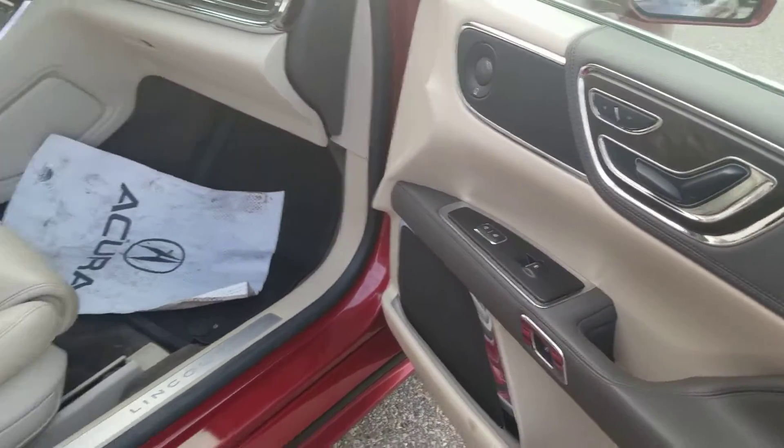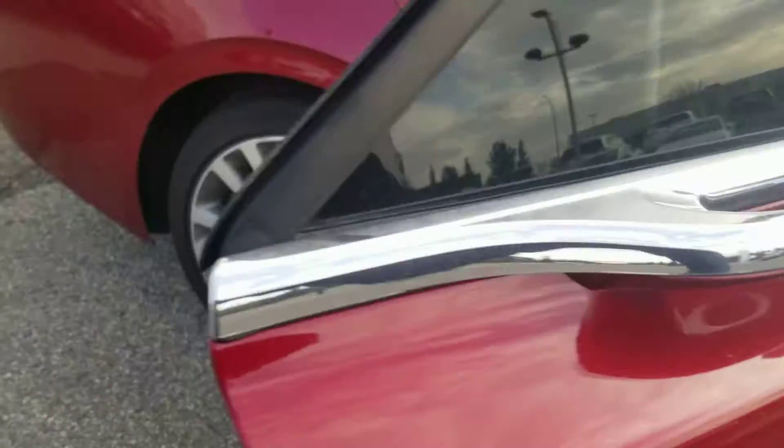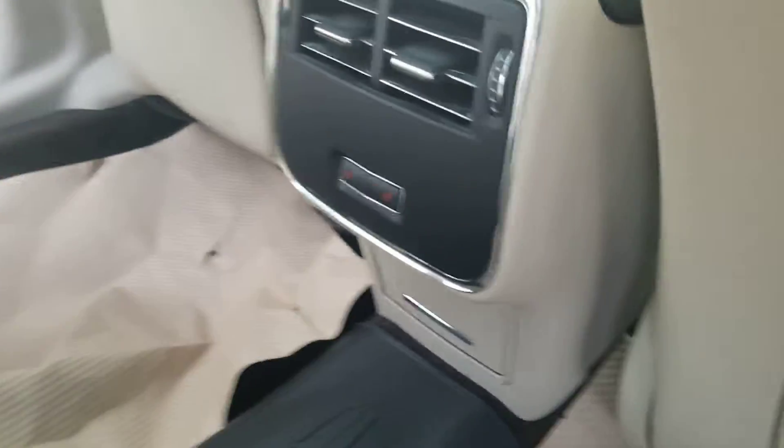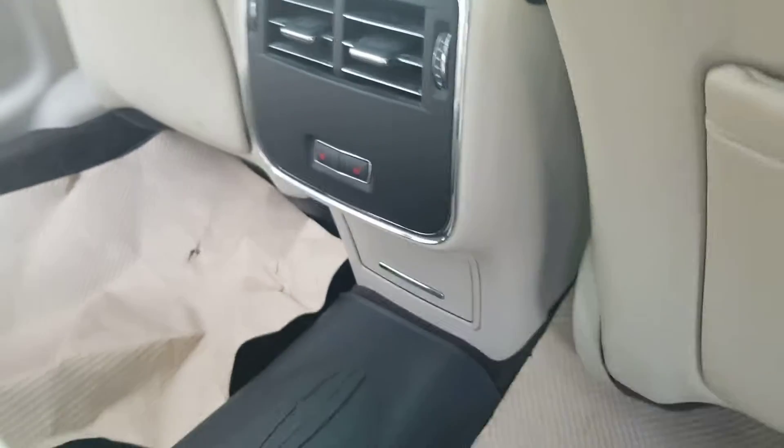Power windows, power locks. Heated seats in the second row as well — as you can see right there, you just click them on.